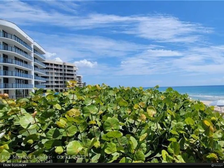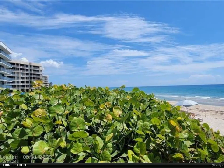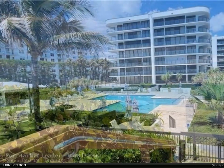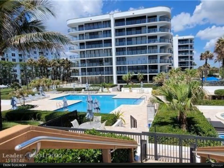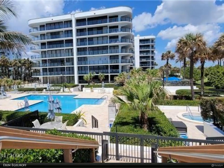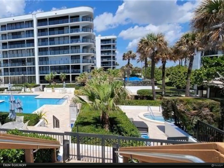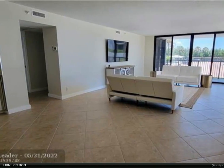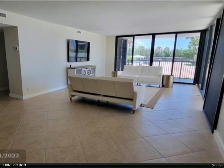This Berkshire Hathaway HomeServices Florida Realty property video is presented by Erin Egelhoff. Rarely available luxury oceanfront condo, available September 2022. This updated two-bedroom condo provides sunrise and sunset views from private lanai. Large impact windows bring bright natural light to fill spacious living areas and bedrooms.